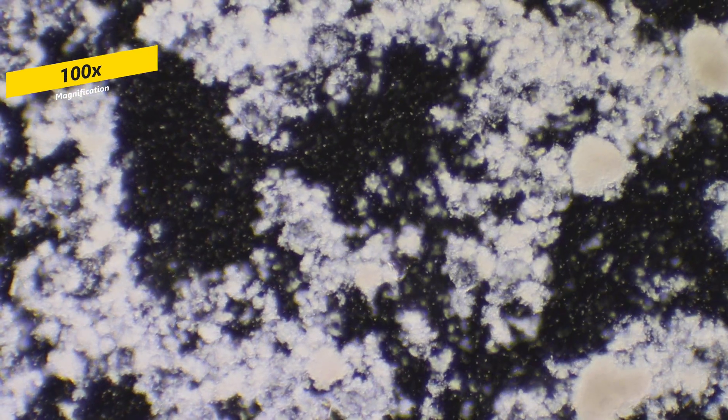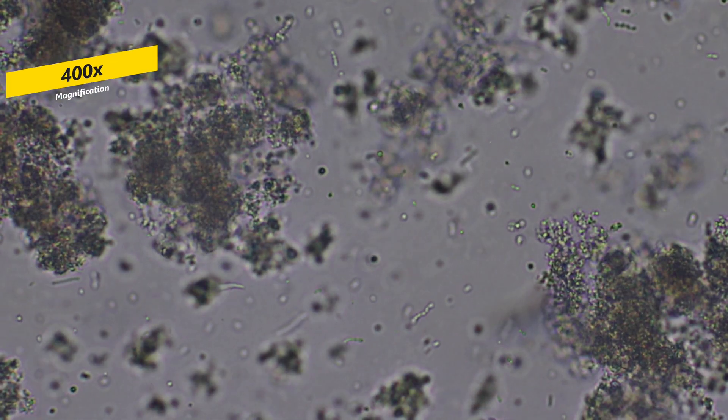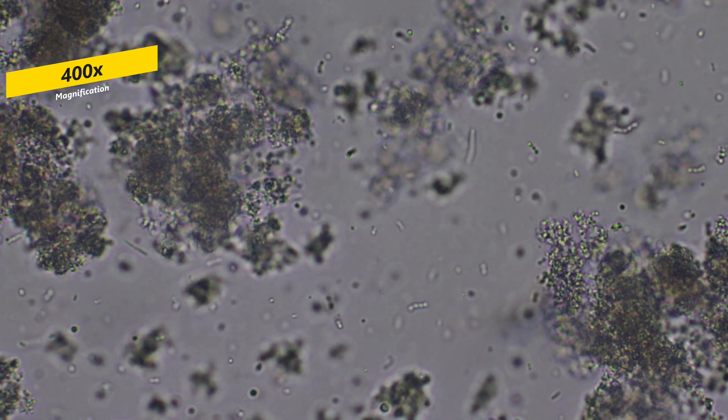Nope, even more than this. Here we are. Now, what you see floating are probiotics, also known as good bacteria.